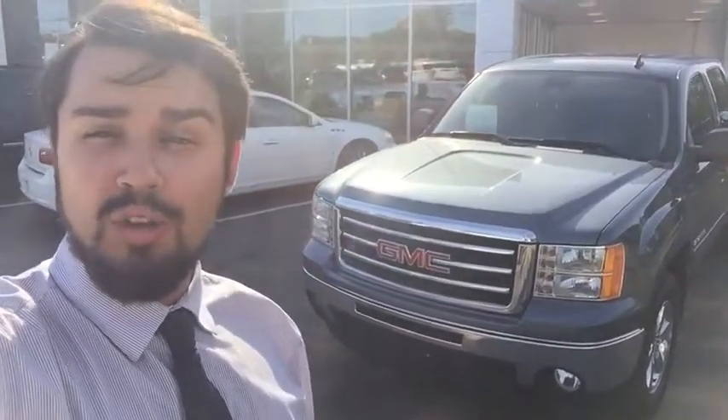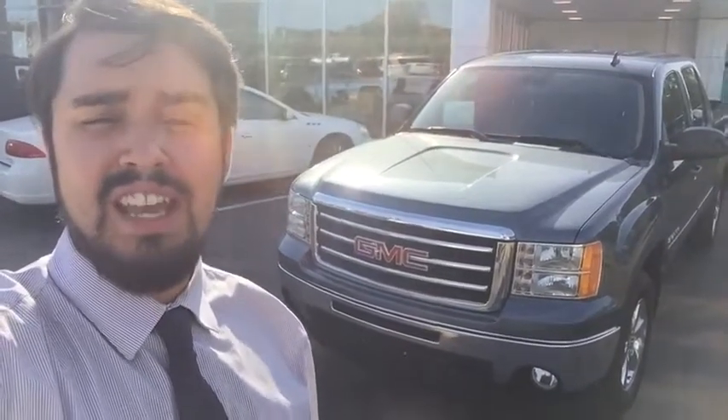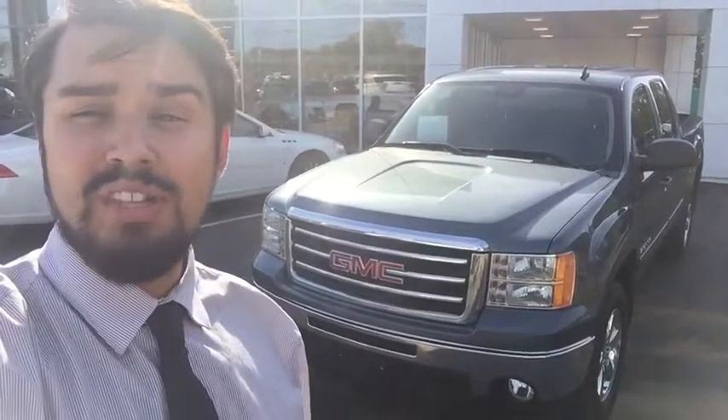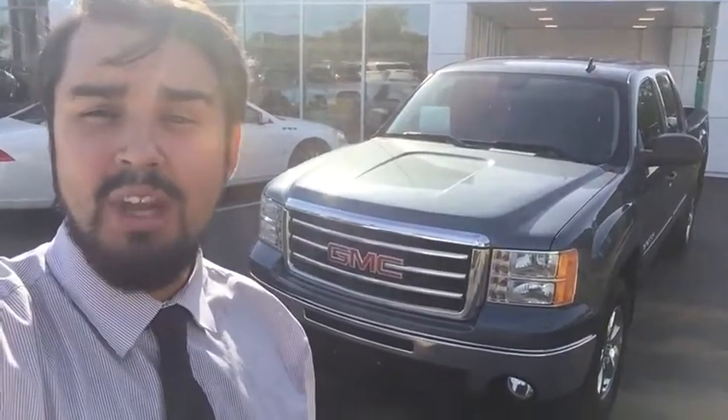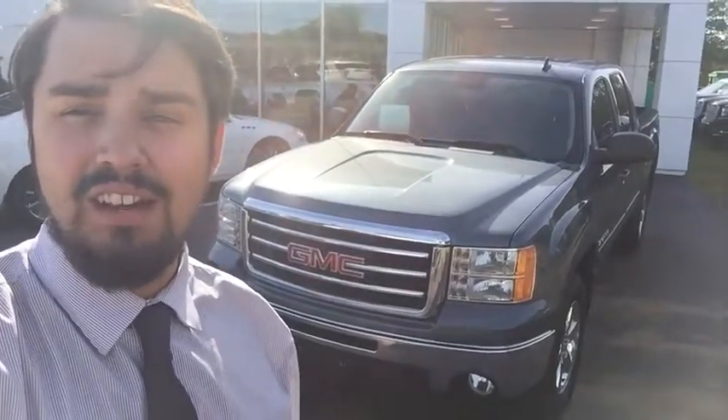Hi folks, my name is Luke Brocious. I'm down here at Wallingford Buick GMC. I just really want to take this time out of my day to thank you so much for your interest in our very clean GMC Sierra 2013. I do have some great news on this vehicle, but first a quick note on this dealership — we've actually been open and family-owned for over 103 years, and that's something we're all very proud of down here.